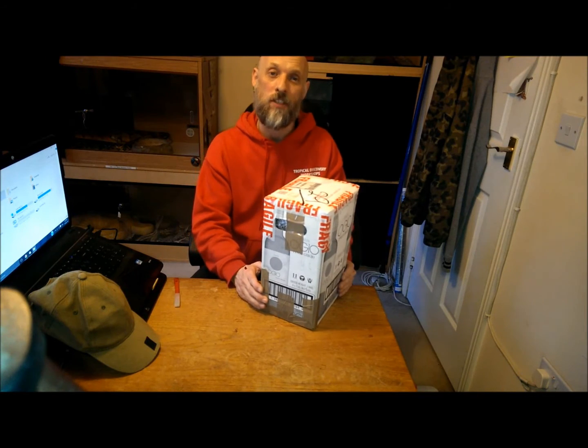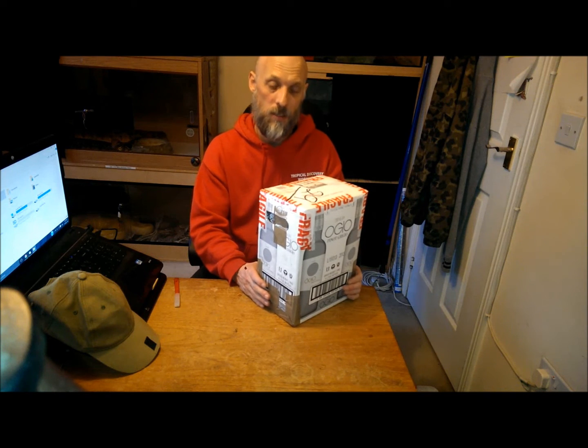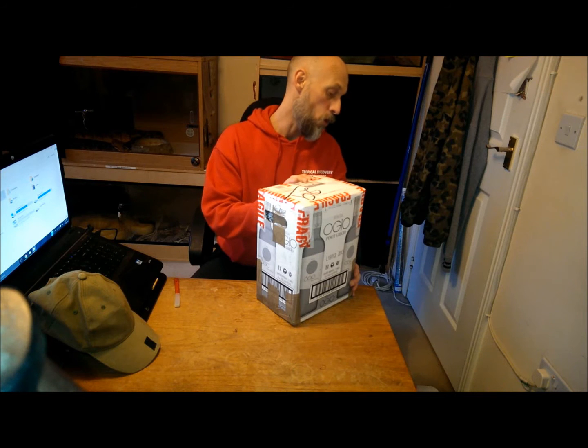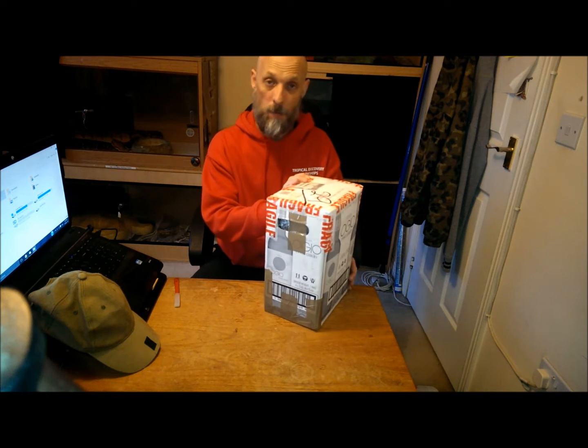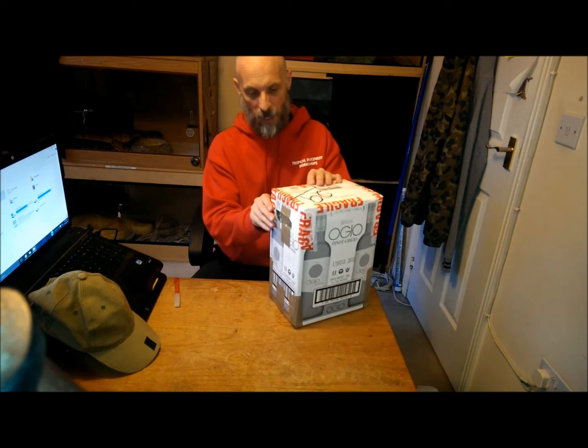Hi everyone, it's Chris at Tropical Discoveries. Today I've taken delivery of some giant African millipedes — these are males and I've got some females. I want to put them together and see how we get on, and maybe we can get some baby millipedes. I'm going to open these up and see how they are.